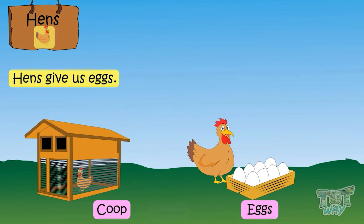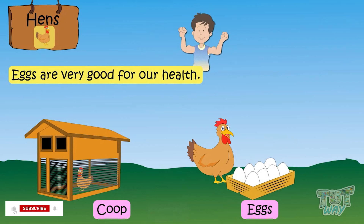Hens are kept in a coop — this is a picture of a coop. Hens give us eggs, and we all love to eat eggs. Eggs are very good for our health.